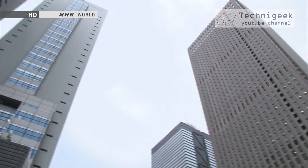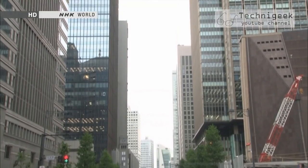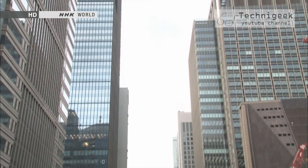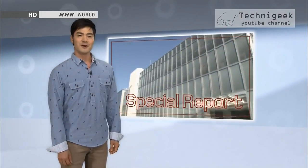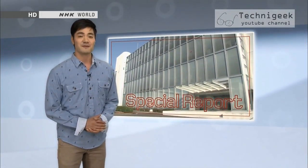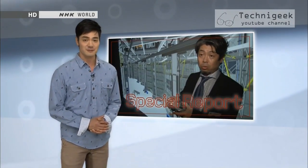It looks like Tokyo, already an ever-changing metropolis, will continue its ongoing transformation in a smarter, more discreet fashion. While it may not have the instant gratification factor of watching a building implode with the help of some explosives, this new system is pretty impressive.